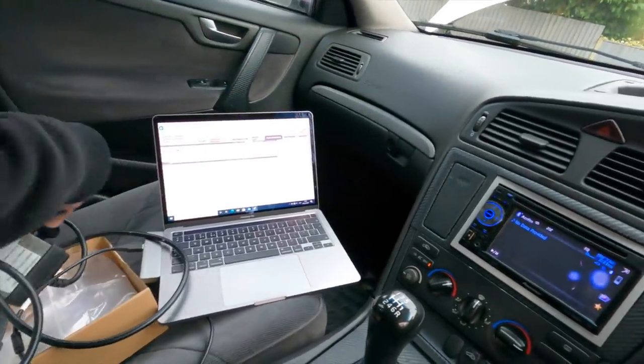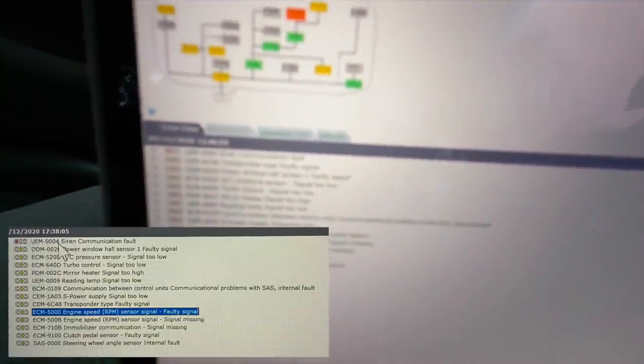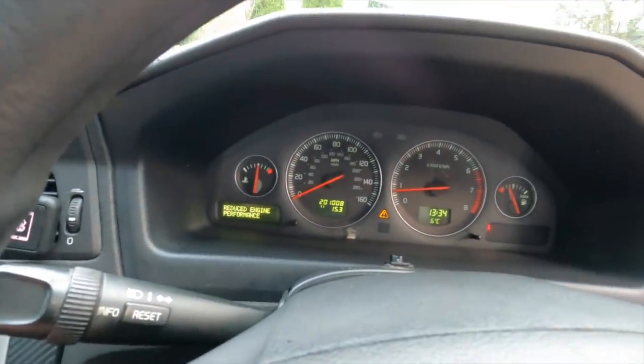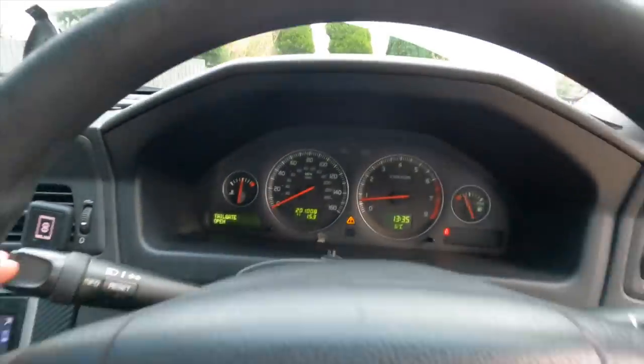I scanned it with a DICE OBD reader, got it working on my MacBook with Windows 10 — a bit of a faff. We got a number of codes; I'll put a photo on screen. The main issue is a reduced engine performance code. It was like this when I went to pick it up and I did test drive it before committing. It does boost nicely in second and third, so it's definitely not remapped. It feels like it's got a flat first gear — sort of a semi-limp mode — but there's no engine management light.